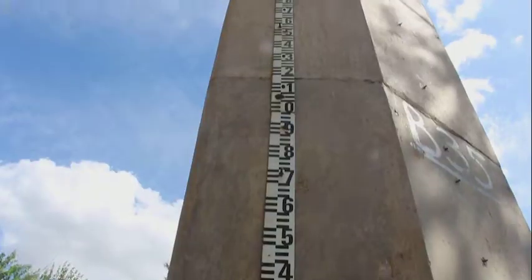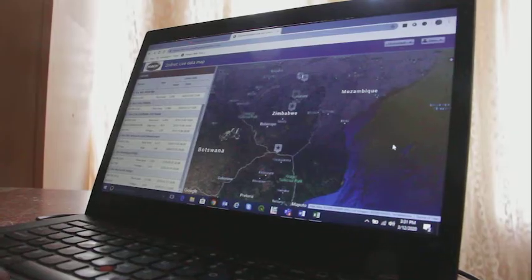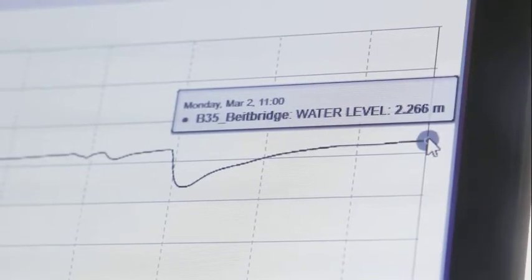A flood detector was installed in Beitbridge on the banks of the Limpopo River, again giving real-time water level data online, allowing the community to reduce the impact of any flooding.